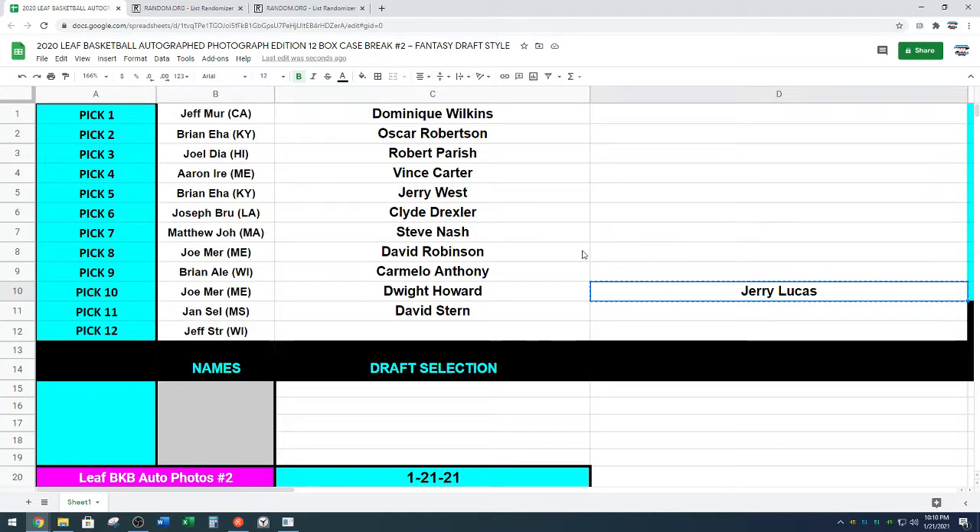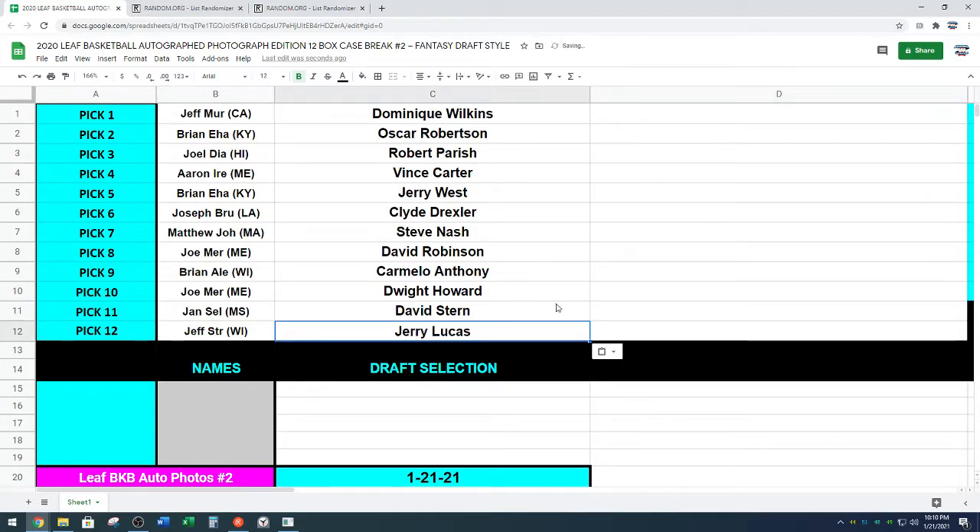And Jerry Lucas goes at the last spot. Keep in mind, Jeff, it also has the mystery spaghetti stain substance. Jerry Lucas, Hall of Famer, goes at the 12 spot. We're going to stop the video here — George has a speech to make. We'll be right back.